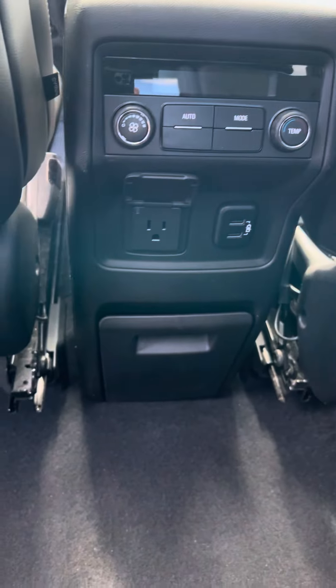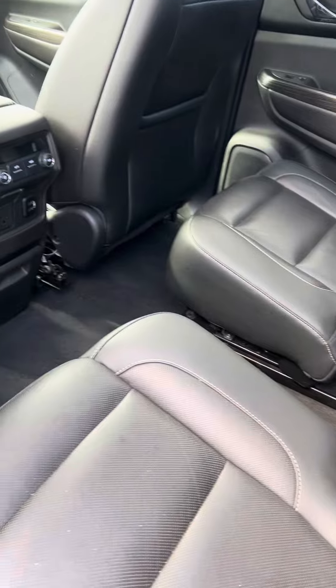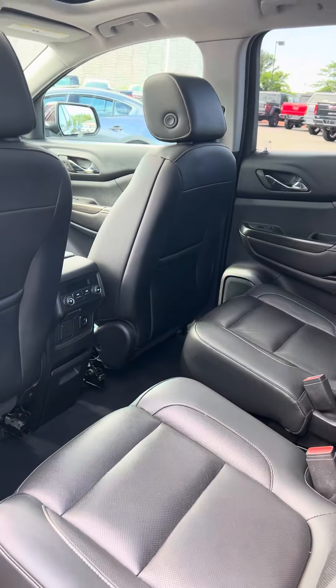USB port plug back here. They can control the heat from the back as well as the AC.